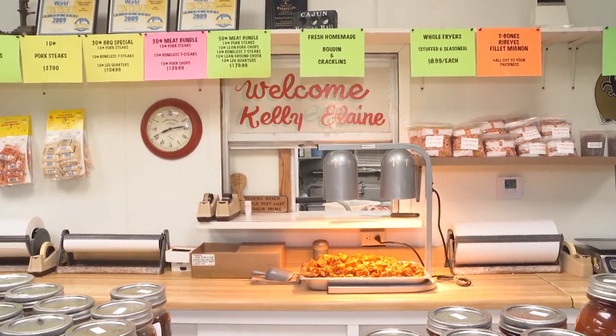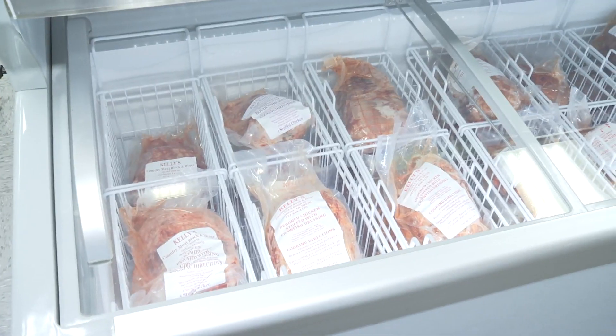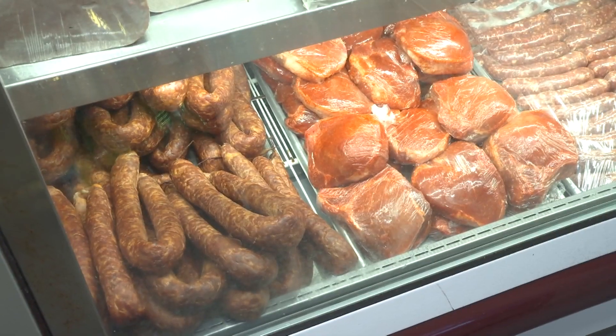1531 South Union Street in Opelousas — the home of Kelly's Country Meat Block.